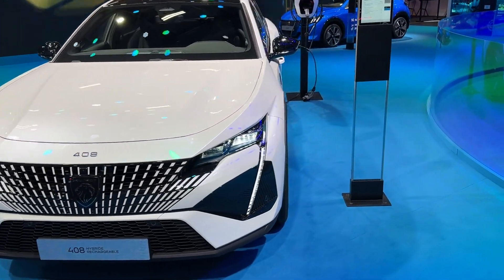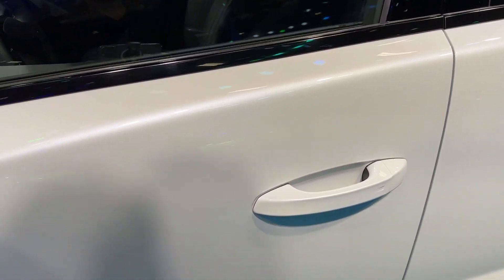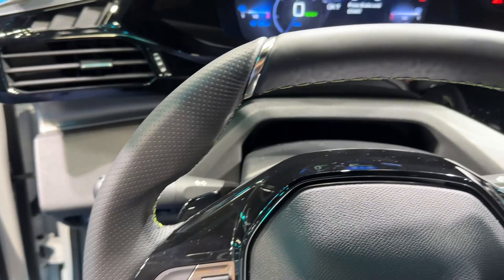I'm not going to go through all the details of the infotainment system because I already filmed the grey car and showed the infotainment system there — you can watch that video as well.